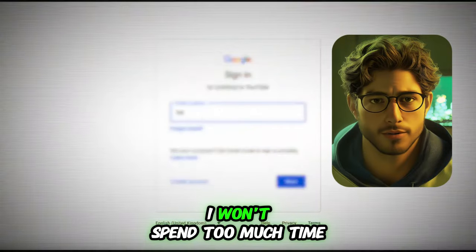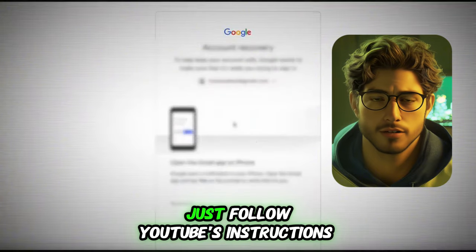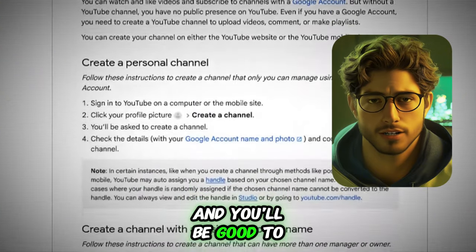The first step is simple: set up your YouTube account. I won't spend too much time on this since it's a pretty straightforward process. Just follow YouTube's instructions and you'll be good to go in minutes.